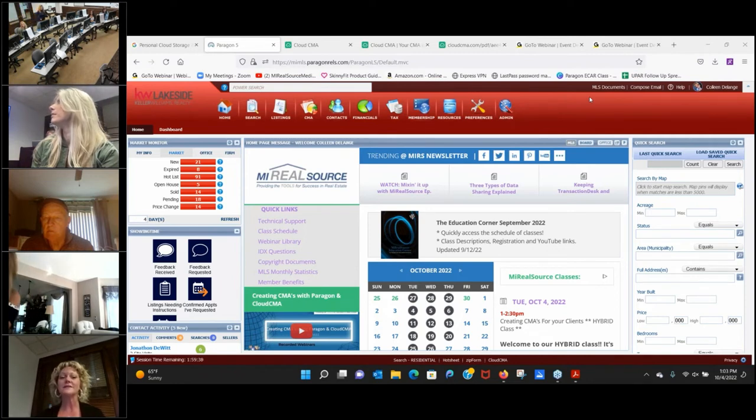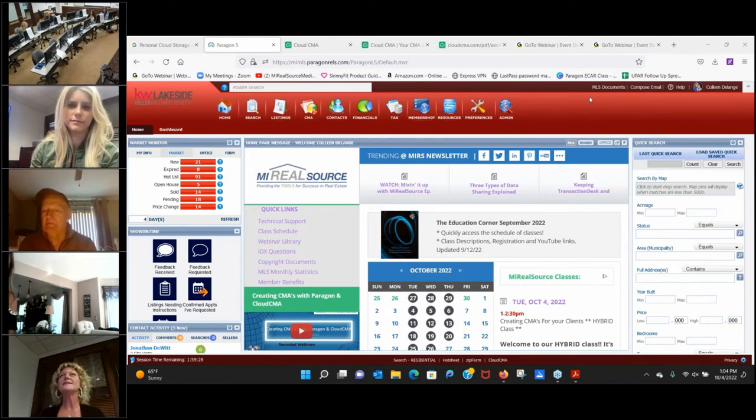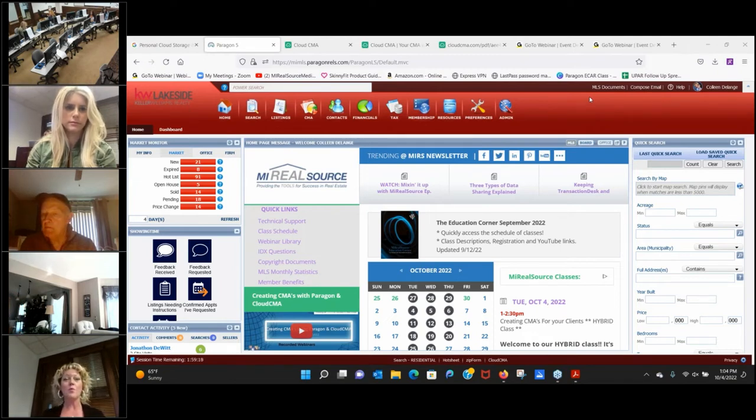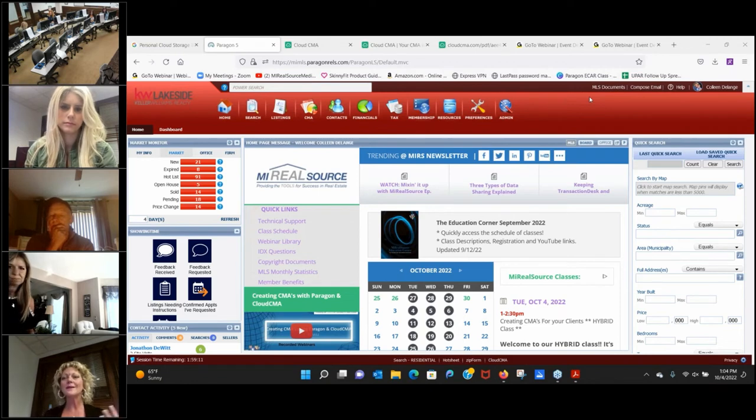My name is Colleen DeLang. I've been a Realtor for 23 years. My goal today is to take you through some time-saving tips on making CMAs easy. In 23 years I've used seven different CMA programs — some were labor intensive, some were easy but didn't give the wow factor with sellers. I wanted something easy to use that also really wowed the seller.